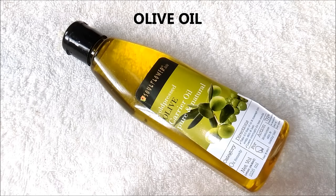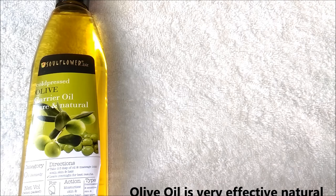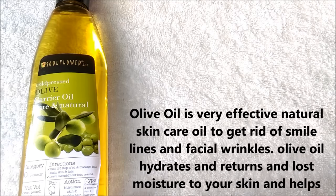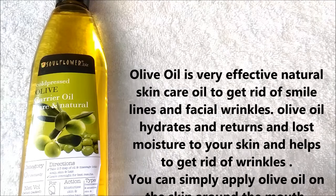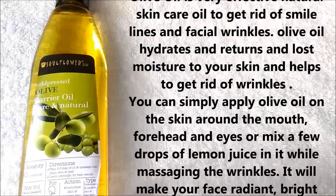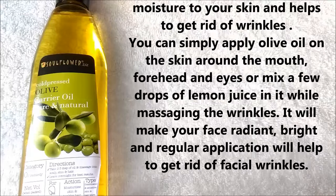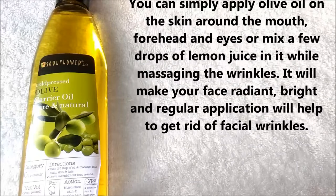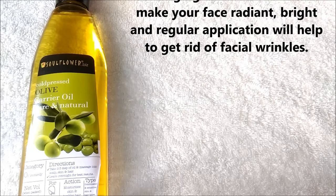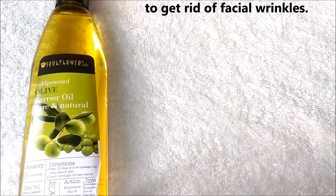For the fourth remedy you are only going to need olive oil. Olive oil is a very effective natural skin care oil to get rid of smile lines and facial wrinkles. It helps to hydrate and return lost moisture to your skin. You can simply apply olive oil on the skin around the mouth, forehead and eyes, or mix with a few drops of lemon while massaging the wrinkles. It will make your face radiant and bright, and regular application will help to get rid of fine lines and wrinkles.